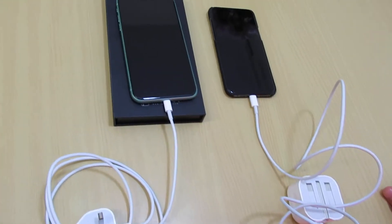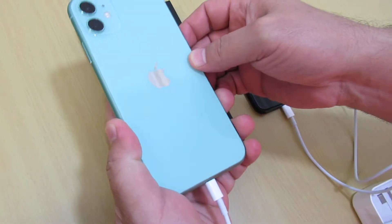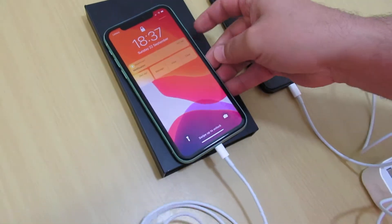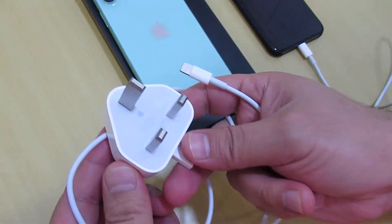Hi everyone, I will be showing you the charger for iPhone 11 and iPhone 11 Pro. This is iPhone 11 with dual camera. This is the charger — it's a USB charger, and this is the black wall socket.